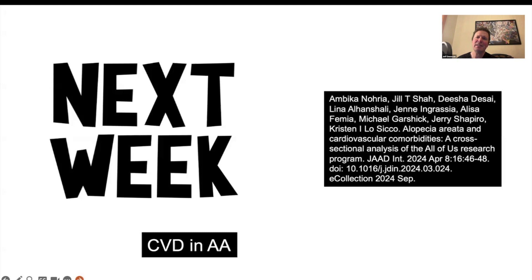We're back next week with our final study of 2024, looking at alopecia areata and cardiovascular comorbidities. We'll look at a very nice study in JAD International by Kristen Losico. There's a lot of controversy about whether alopecia areata is associated with cardiovascular risk, and this study provides an important framework to think about this topic.